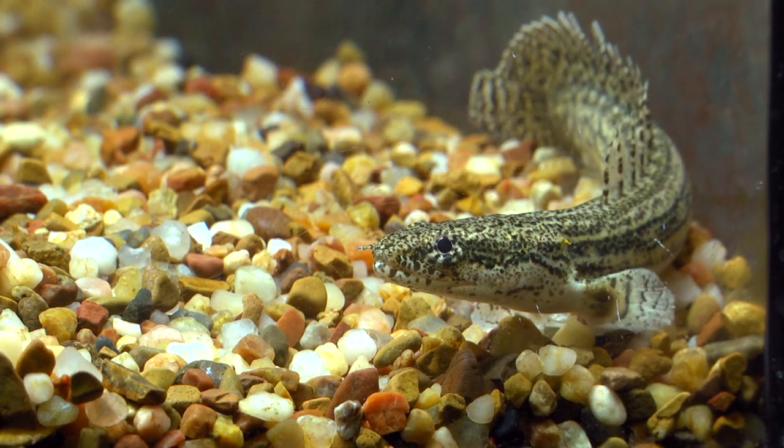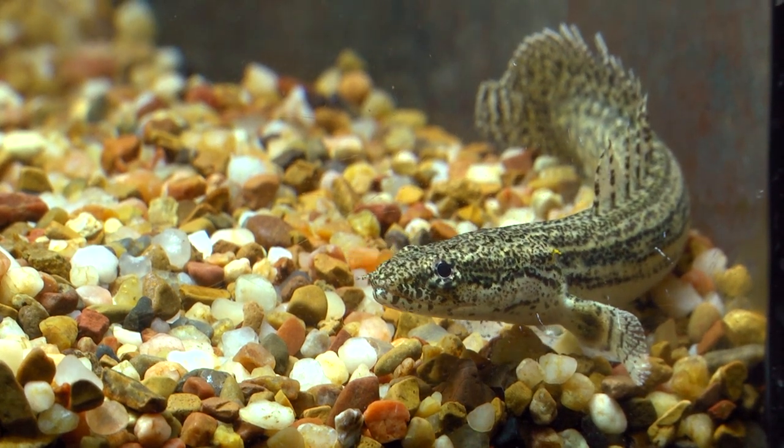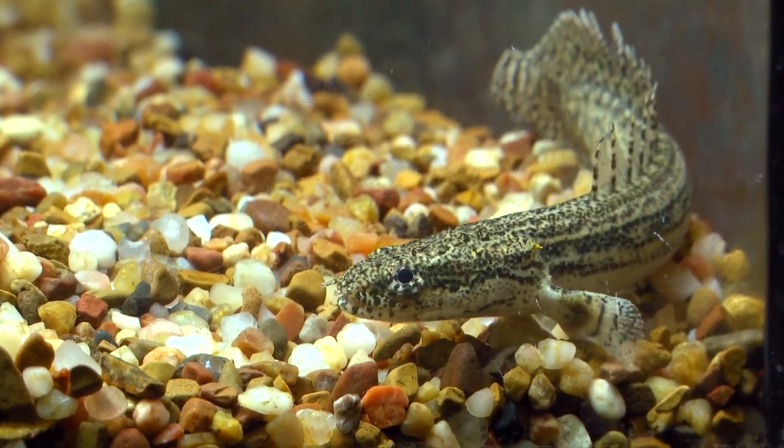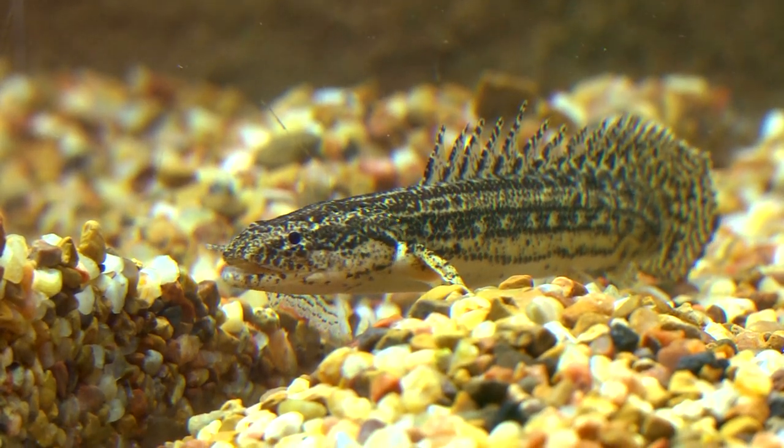Their poor eyesight is compensated for through their extended nostrils, which give them a keen sense of smell. Another interesting trait all Bashirs share is a modified swim bladder. This lung-like structure enables them to breathe air in deteriorating water conditions.